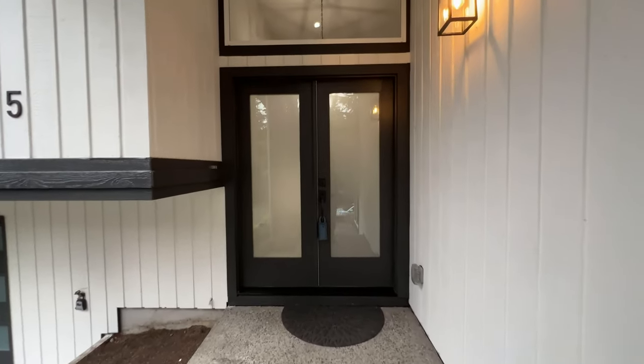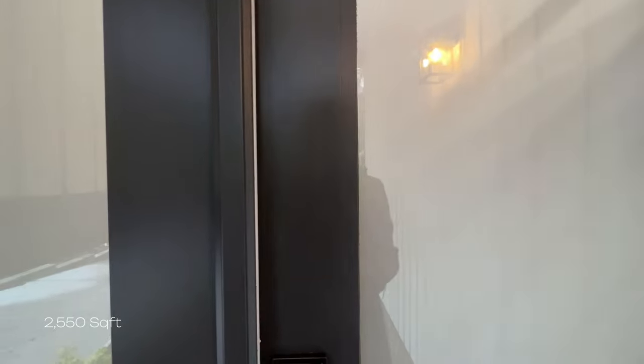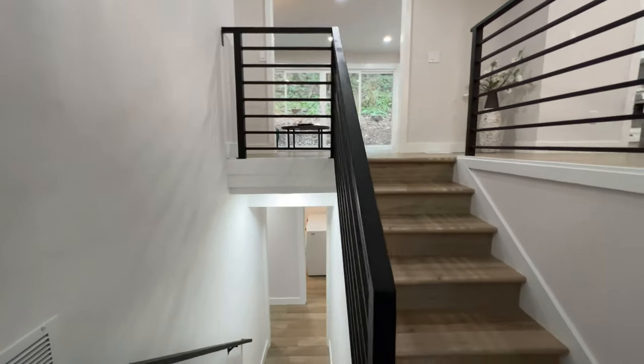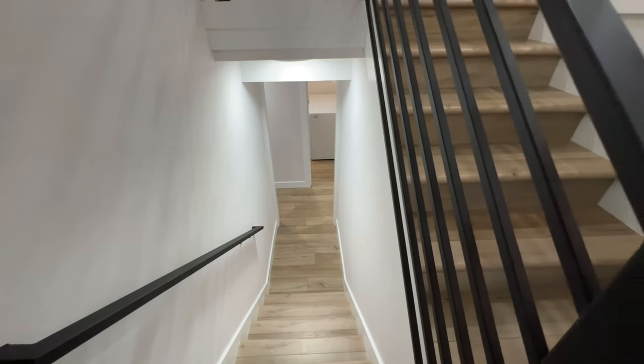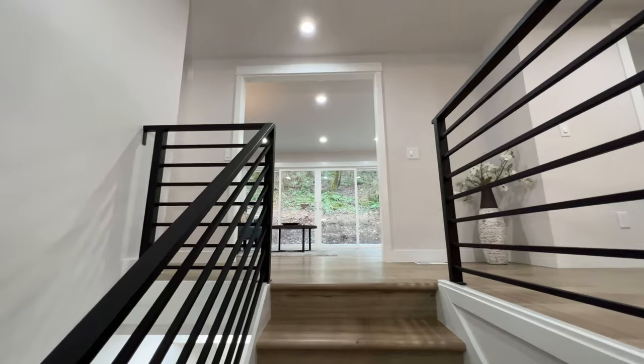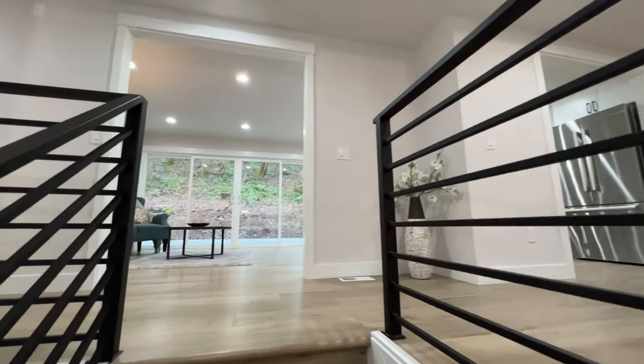When you first enter, you come through these double doors and you're met with this beautiful split entryway. You have the option to go down to the basement level or up to the main level. To start off, we'll be headed up to the main level, so up the stairs we go.